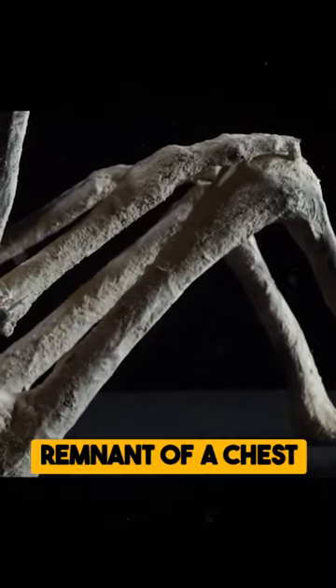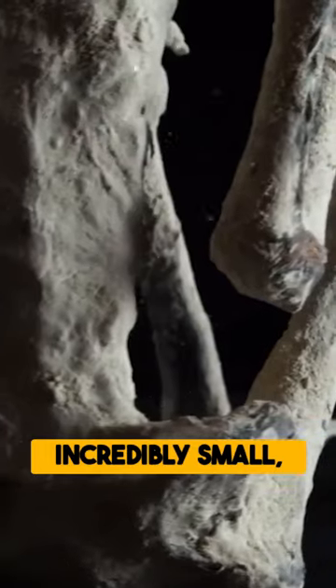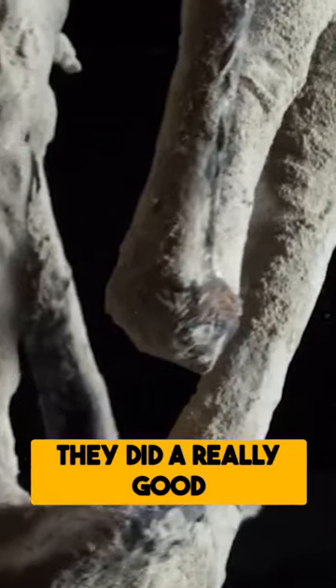We have sort of this remnant of a chest cavity, but it's just so incredibly small compared to what you and I would have. It's possible for somebody to make it, but they did a really good job.